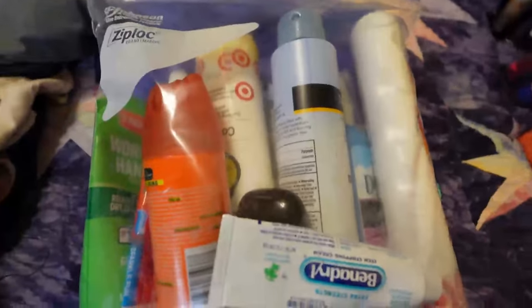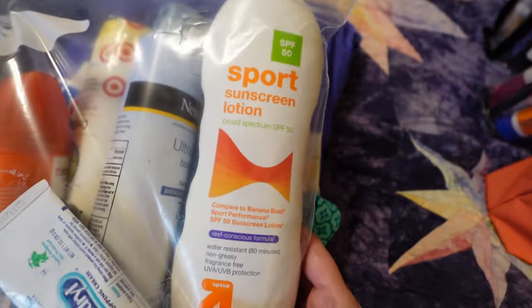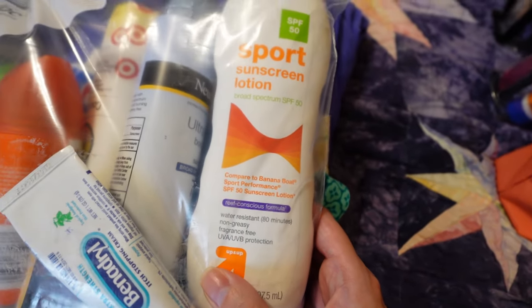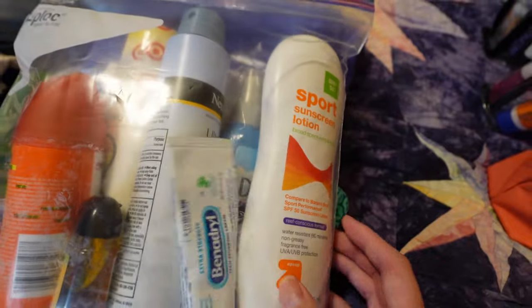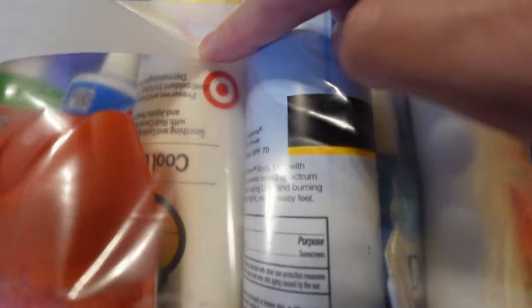And here are the checked liquids — things that are just way too big to even dream of bringing on the plane. Specifically we have a sport sunscreen lotion that's supposed to be waterproof-ish, so we're going to bring this to Volcano Bay, and then in here we have two other sunscreens as well — one spray and one lotion type. Itch cream, bug spray, toothpaste, hand cream, additional hand sanitizer (we each have one in our carry-on liquids bags as well), and then a specific lotion for post-sun.